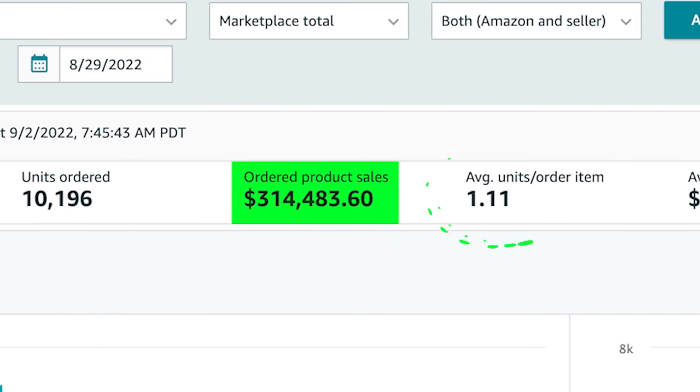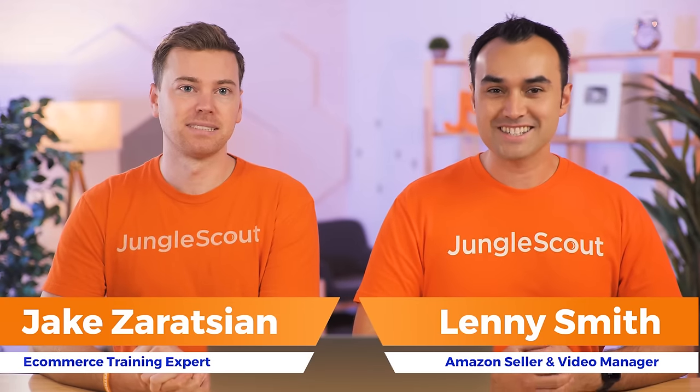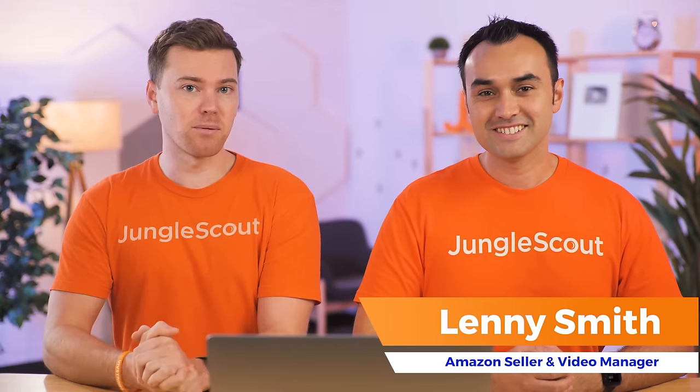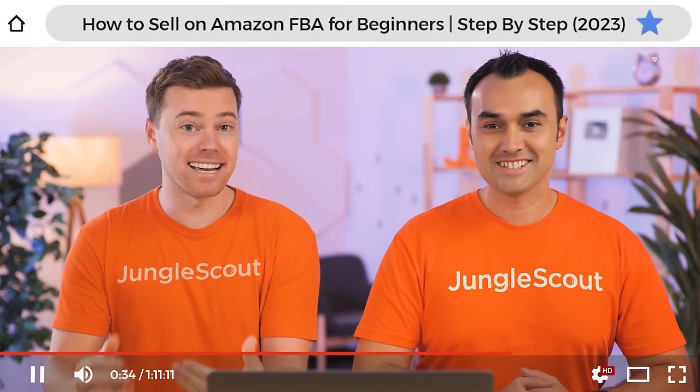You can see how much we made from that. Now, unlike us, you don't need to be an expert to get started. But because there is a lot we're going to cover today, we do recommend pausing this video to take a few notes. Also, go ahead and bookmark this video so that you can refer back to it again and again.